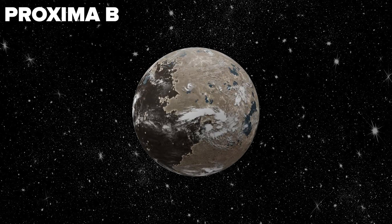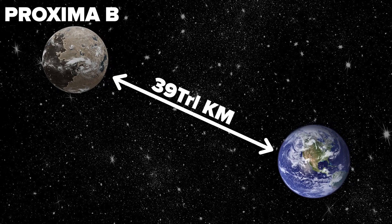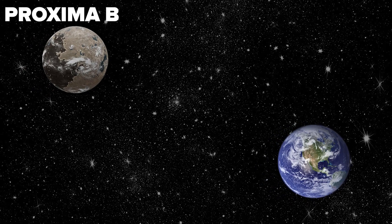The first planet is Proxima B, which is about 4.24 light-years away. That's about 39 trillion kilometers. Just think how far away that is. Let's see why life is possible on this planet.